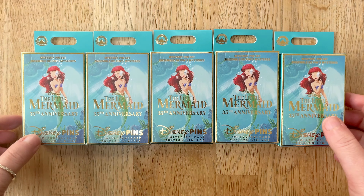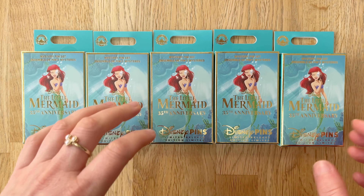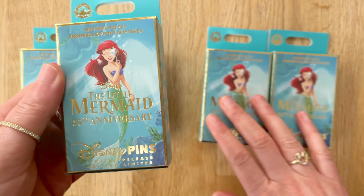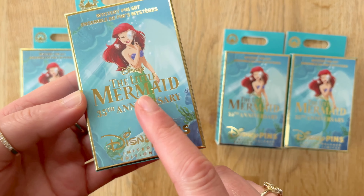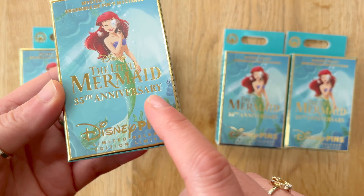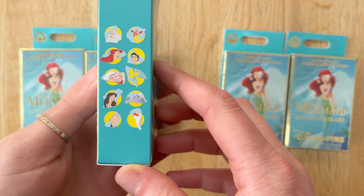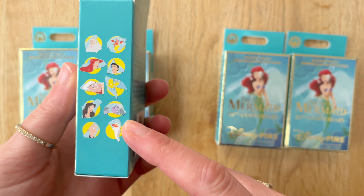Hi, welcome to Disney 2 Universal. If you are new here, my name is Nicola and today's video we are doing a pin unboxing. The set is the new The Little Mermaid 35th Anniversary Limited Release Pins and here are all of the pins. There are 10 in the set.